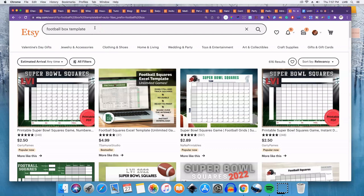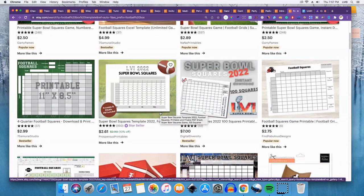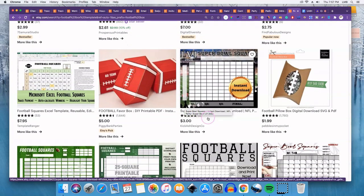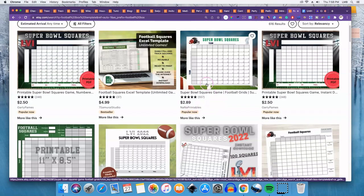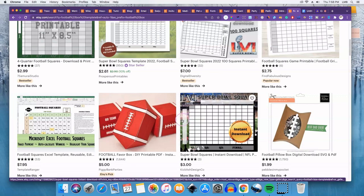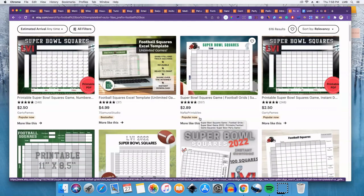Last but not least, number twenty is football box templates — specifically Super Bowl square templates. If you've ever purchased a box for a football game or the Super Bowl, you know what these are. People usually create their own on a big board, but if you want something neater or more professional, they're on Etsy. As the Super Bowl approaches, these are going to sell really well, so if it's something you can do, go ahead and put it in your Etsy shop.